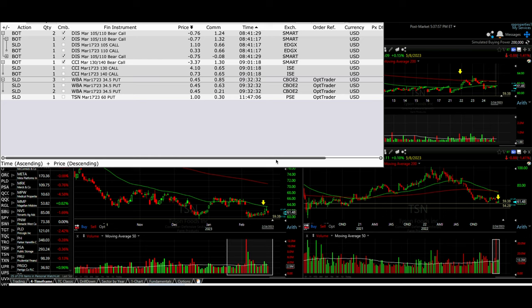Trades for today. Today is Friday, February 24th of 2023. We had several trades we made today.